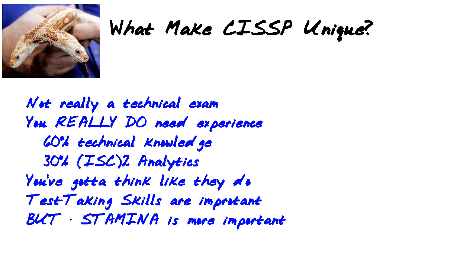What makes CISSP so unique is that this is not really a technical exam, and that's one of the problems for candidates going in. They're used to taking CompTIA exams and Cisco CCNA, for example, and they think they have to just memorize a bunch of terminology when really you have to have the experience.